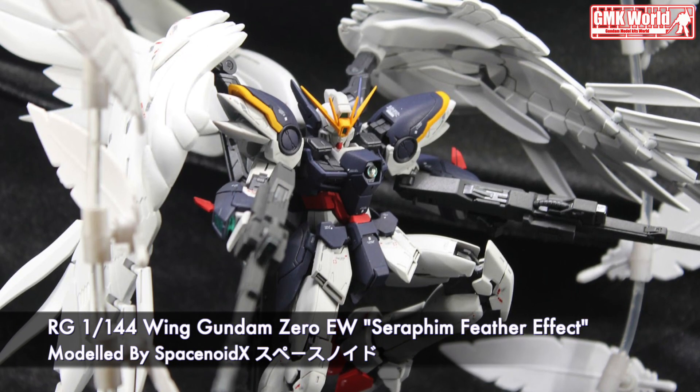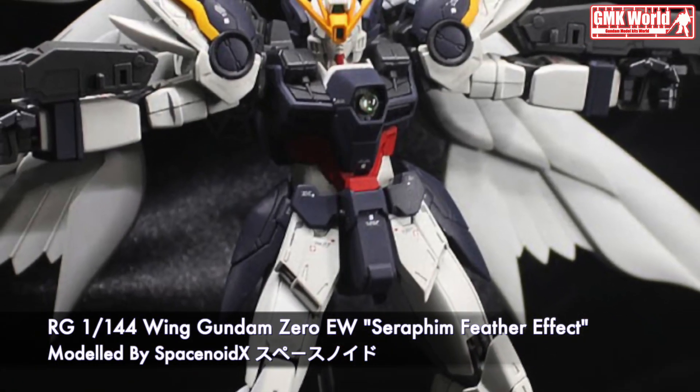RG 1/144 Wing Gundam Zero Endless Waltz Seraphim Feather Effect.